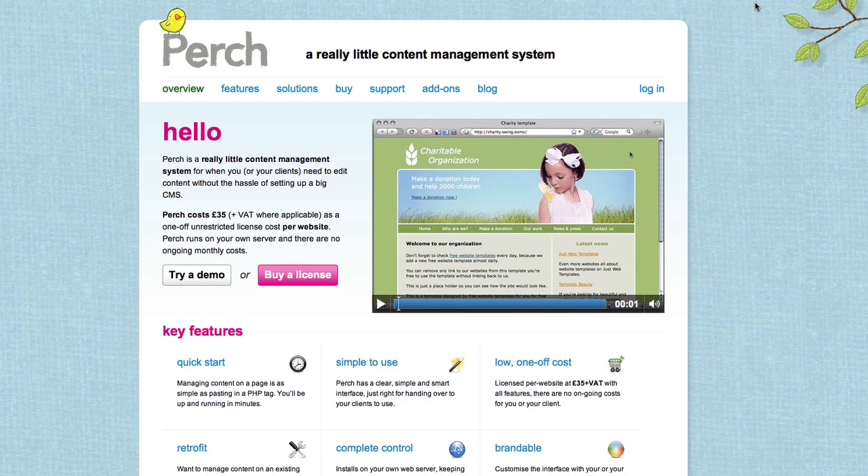Hey, what's up, Mike Locke here. I wanted to recommend two content management systems that you should check out and think about using for your next project if you're ever in need of a content management system.